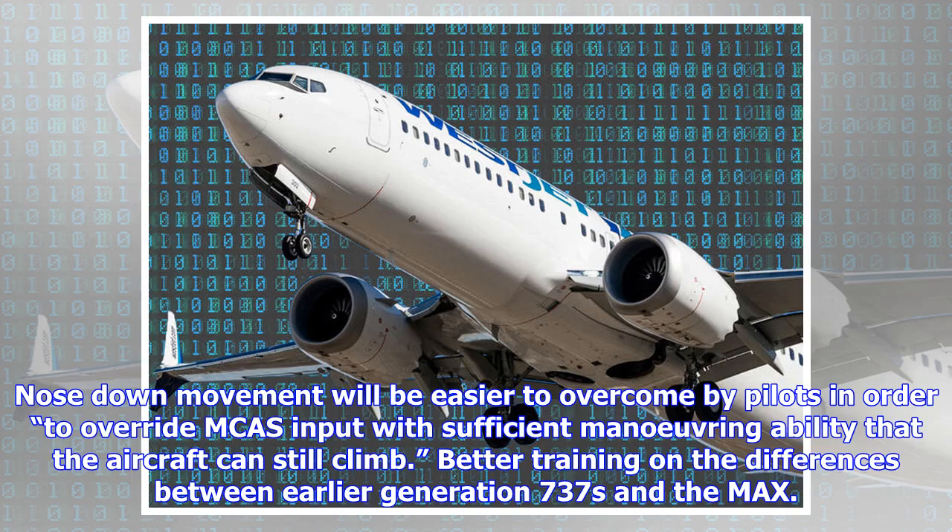Nose down movement will be easier for pilots to overcome in order to override MCAS input, with sufficient maneuvering ability that the aircraft can still climb. There will also be better training on the differences between earlier generation 737s and the MAX.